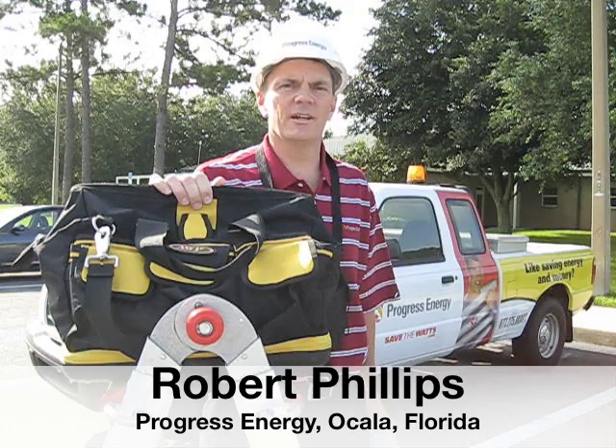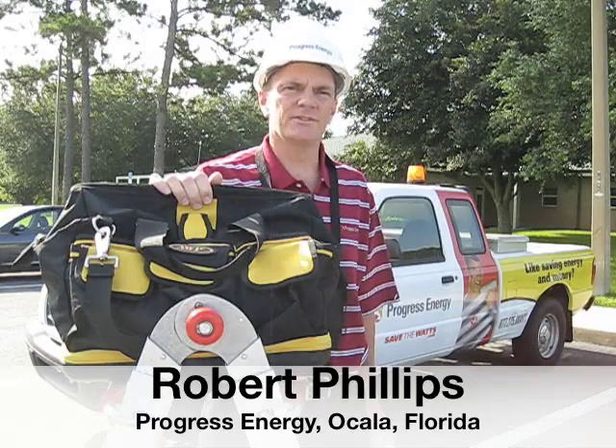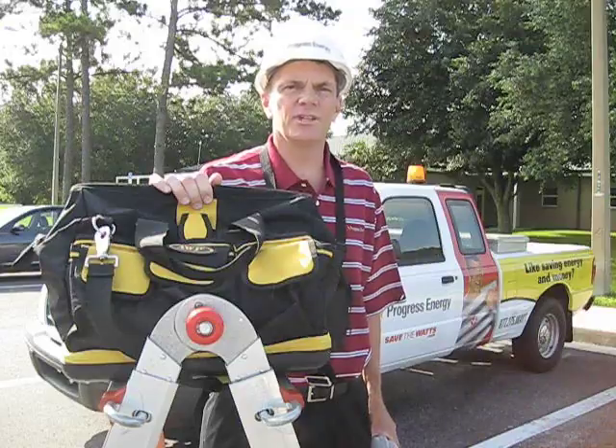Progress Energy provides energy audits for our residential, business, and commercial industrial customers. I'm one of the business energy advisors. Through the energy audit, we identify ways for our customers to save energy and money.